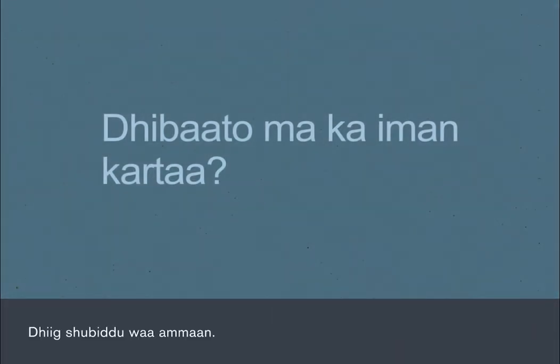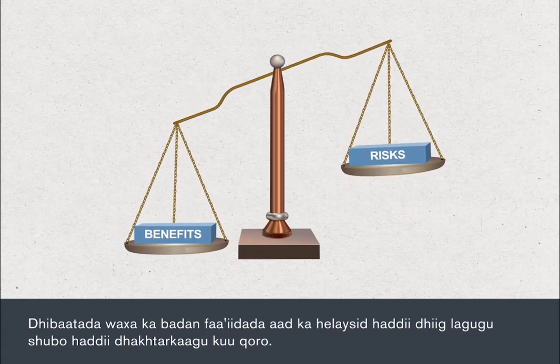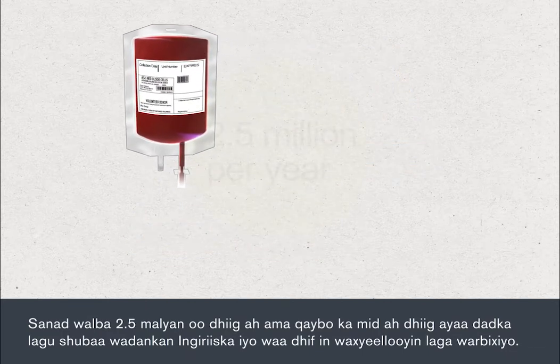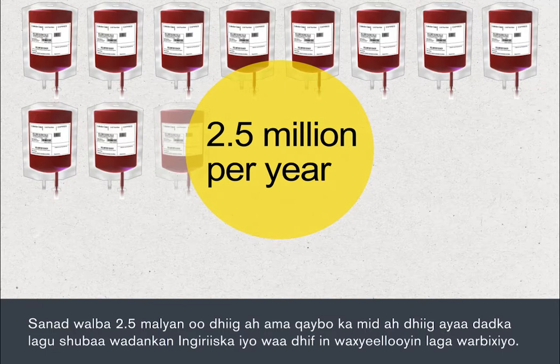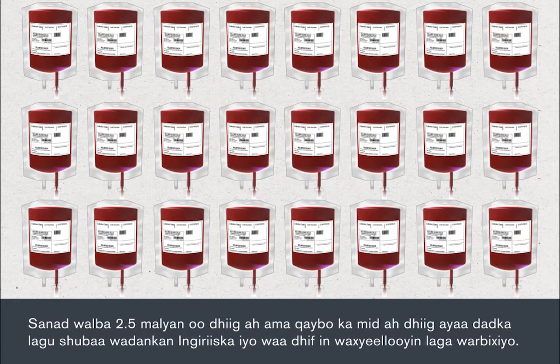Blood transfusions are very safe. Any risk to your health will be far outweighed by the benefits of having a blood transfusion if your doctor has referred you for one. Every year, approximately 2.5 million units of blood or blood components are transfused in the United Kingdom, and it's extremely rare for any side effects to be reported.